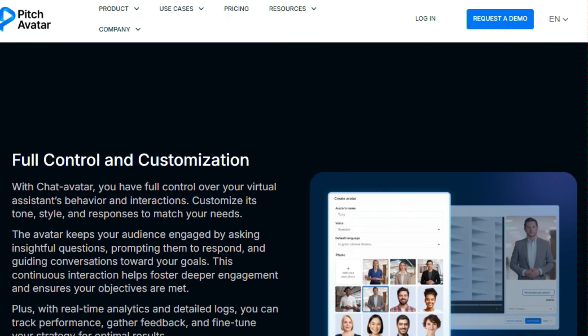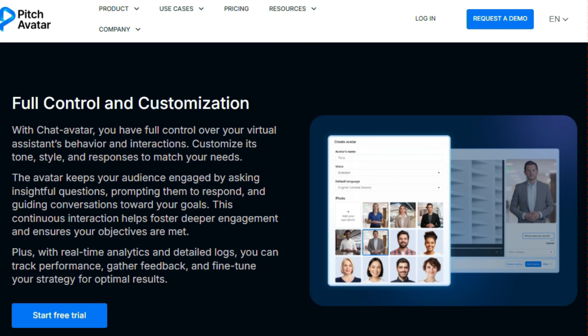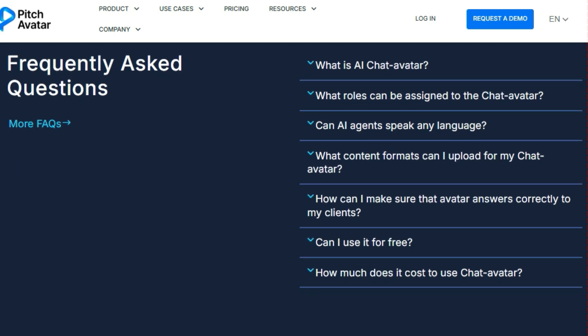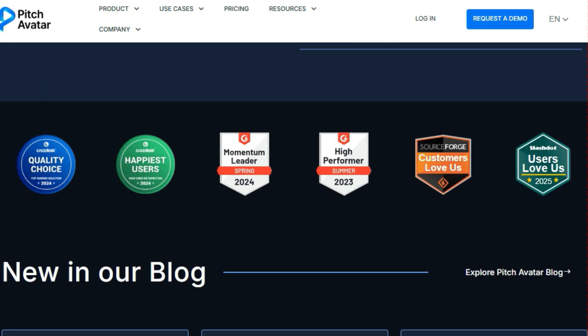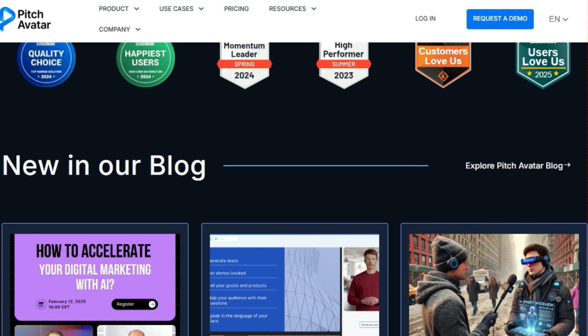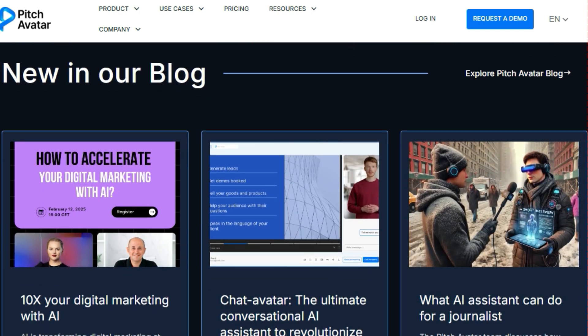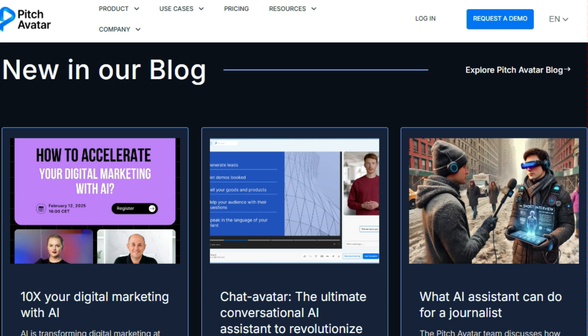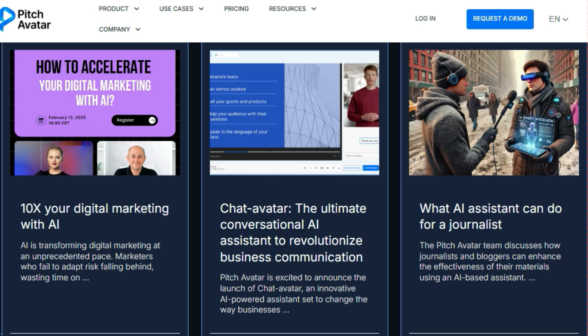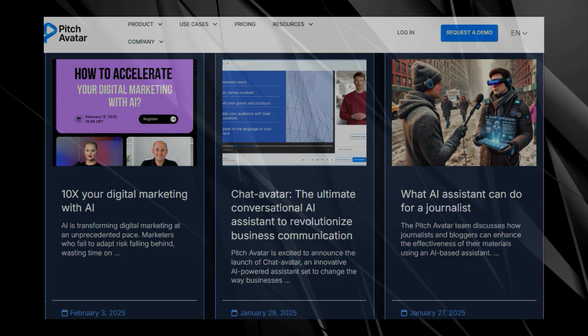Chat Avatar doesn't just talk — it visualizes. Your avatar can present content in various formats, including slideshows, images, and videos, and can dynamically display information, making communication more engaging and interactive. Whether you're explaining complex concepts or showcasing products, the avatar uses visuals to enhance understanding and keep your audience engaged. With a comprehensive knowledge base at its disposal, your avatar responds with accurate, relevant information. You have full control over your virtual assistant's behavior and interactions — you can customize its tone, style, and responses to match your needs. The avatar keeps your audience engaged by asking insightful questions, prompting them to respond, and guiding conversations towards your goals.